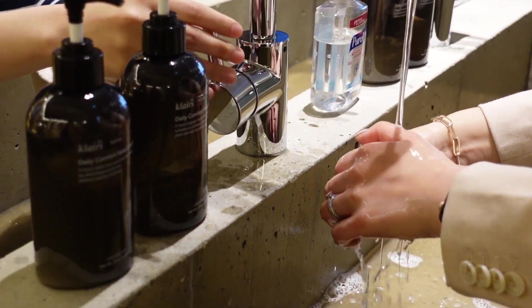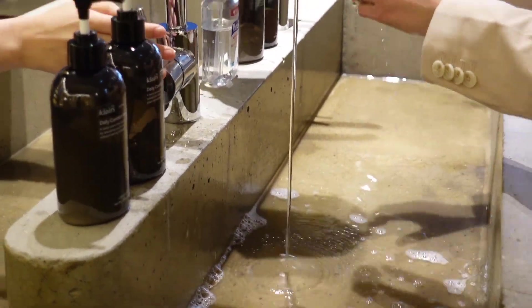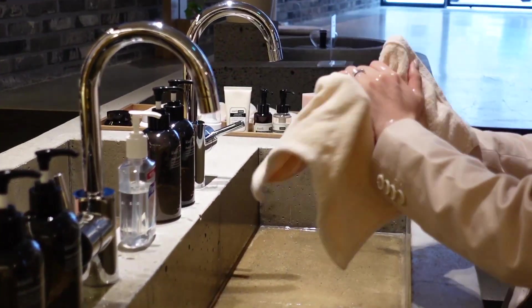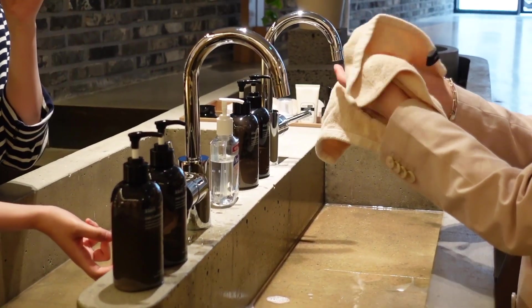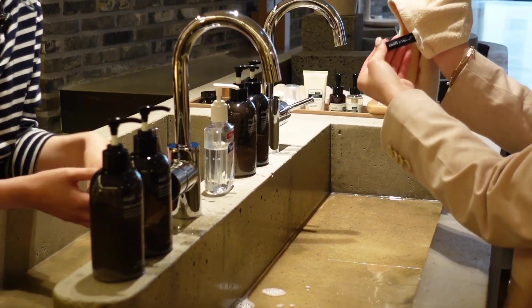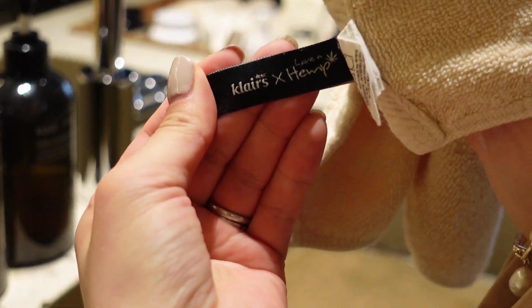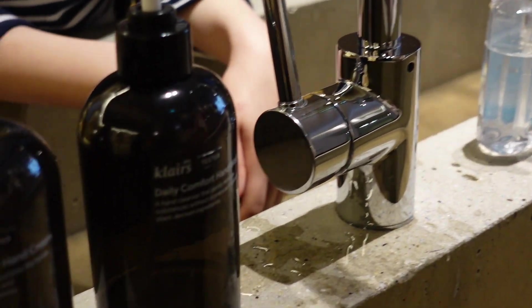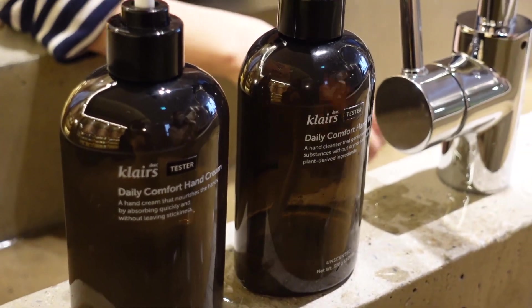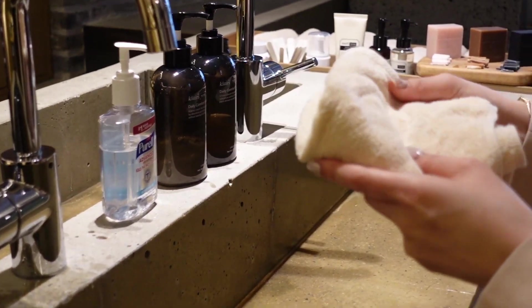It's really soft, yeah, soft. You thought of every little detail. And this towel is softer than the others — so you can use this towel for your face and your hands.